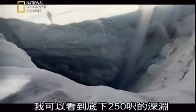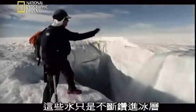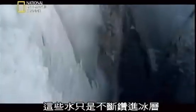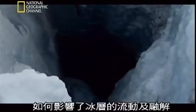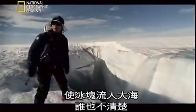I can see maybe 250 feet down into the dark — no sign of the bottom. But this water is just drilling down into the ice sheet. There's this great unknown here, this great mystery of where does all this water go, and what does it do to the flowing and the melting of the ice, sending it out to sea? Nobody really knows.